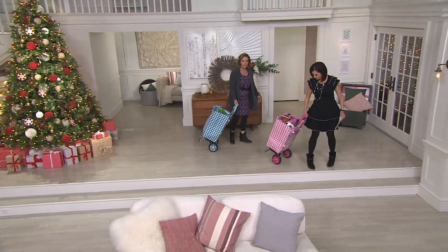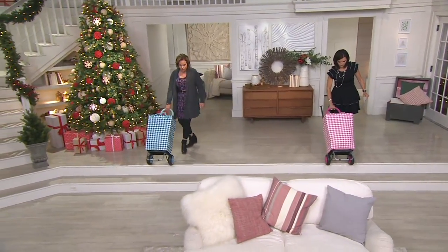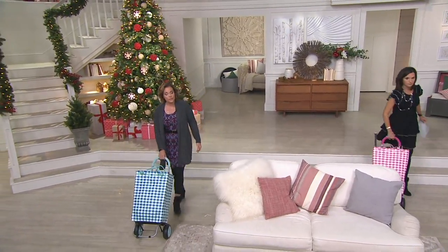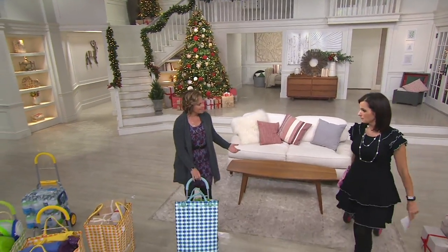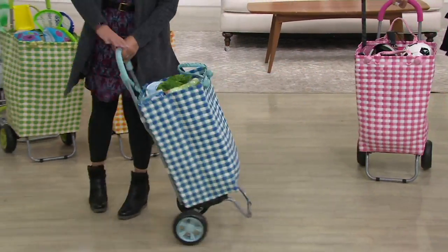Inside, there's a very large 12 by 12 pocket that has a self-repairing zipper, so you could put your wallet, your cell phone, your cash, your credit cards — anything in there that you'd want to secure if you're traveling, maybe your passport. It's so light, but you can carry a lot of weight in that basket as well.